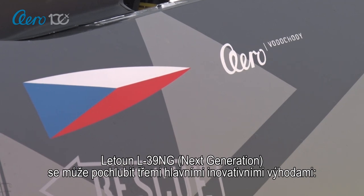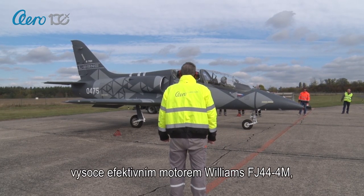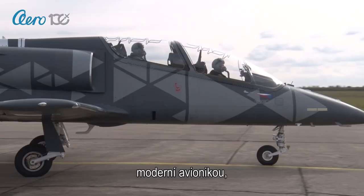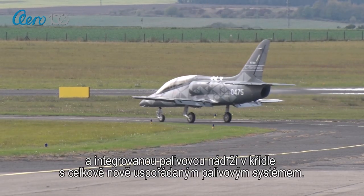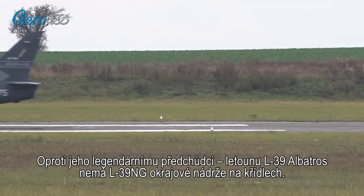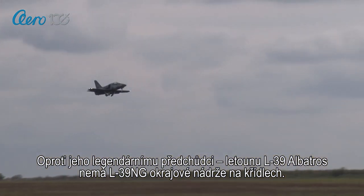The L39 NG next generation has three main advantages: a highly efficient Williams FJ444M engine, modern avionics, a winged integral fuel tank, and a whole new fuel system. Compared to its predecessor, the L39 Albatross, the new L39 NG has no fuel tanks attached to the wings.